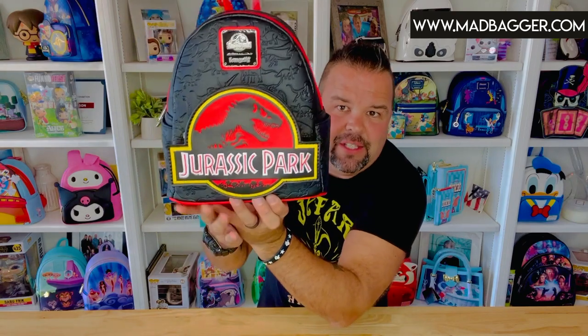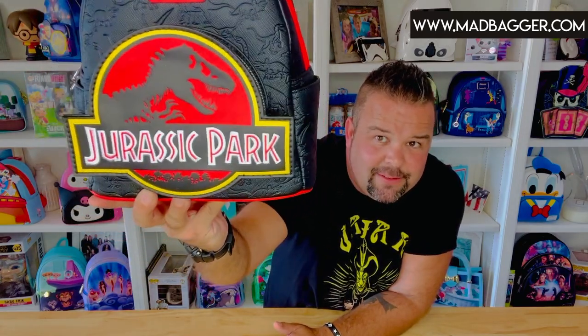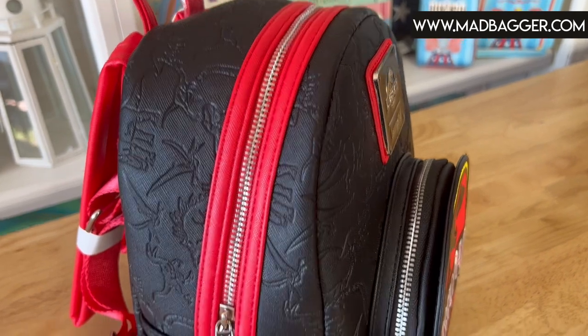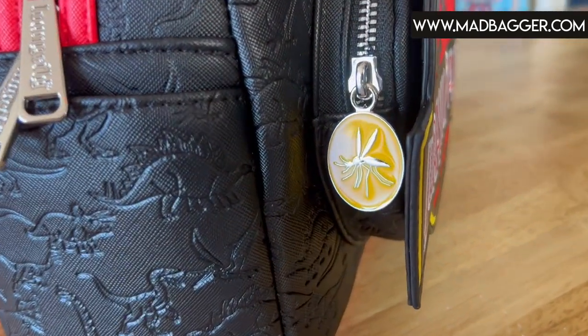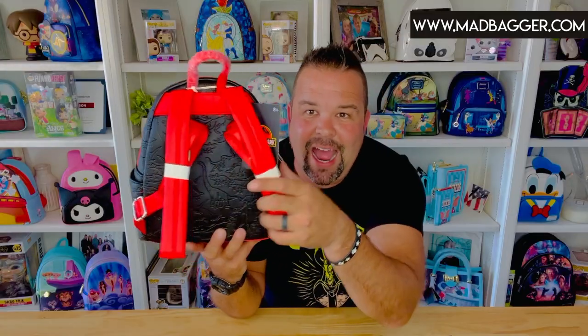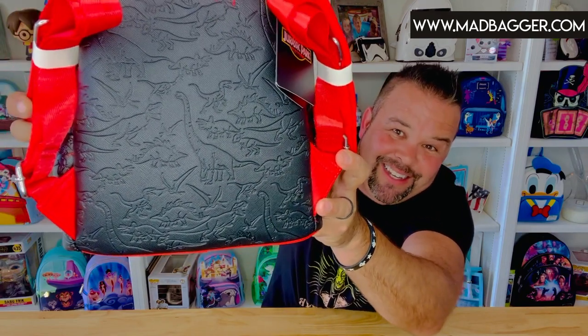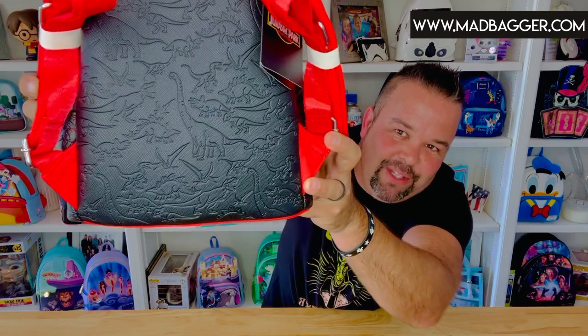This one has the huge Jurassic Park logo applique across the front pocket. It's a nice rounded size pocket — definitely cell phone sized. On the side there is an enamel zipper pull, which is the mosquito in amber material from the very first Jurassic Park movie — a super cool little detail. The back side of the bag has embossing with dinosaurs, not dinosaur bones; I'll show you the bones on the inside.